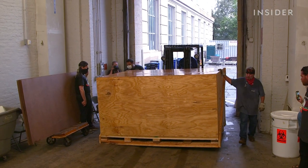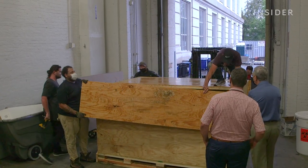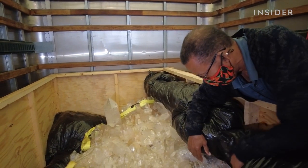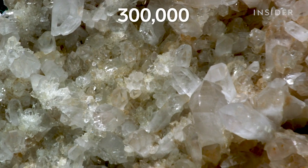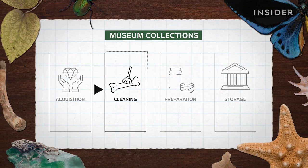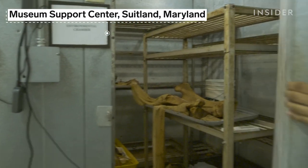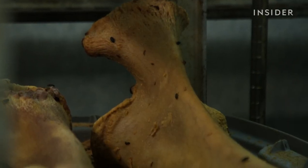Once a specimen is purchased or collected in the field, it's transported to the museum. Specimens like that giant crystal then go through a process called accessioning — this is where the museum inspects the objects so they can take ownership of it and make sure it's in good shape when received. The museum acquires 300,000 specimens a year to reflect the scale and diversity of the natural world. Once the museum accepts an object, it has to get cleaned. Out at the museum support center, any recently living creatures are cleaned using beetles that really like to munch on dry skin.